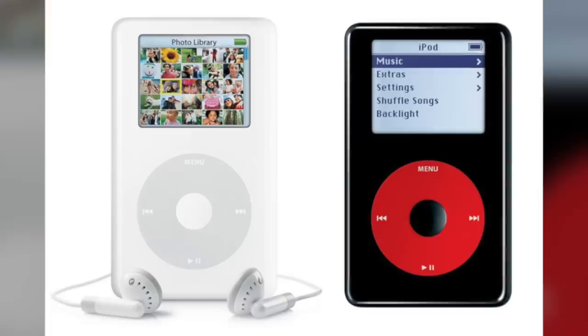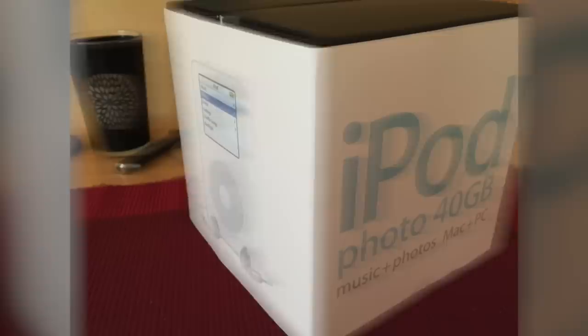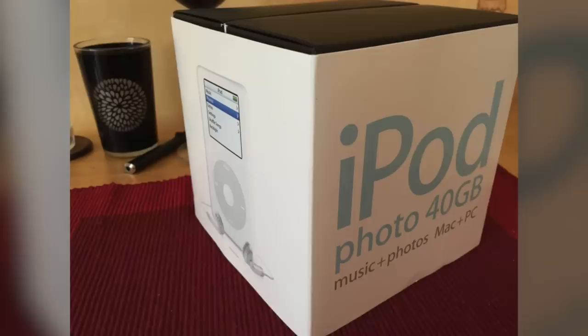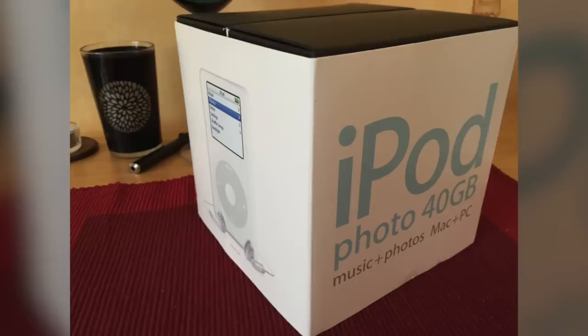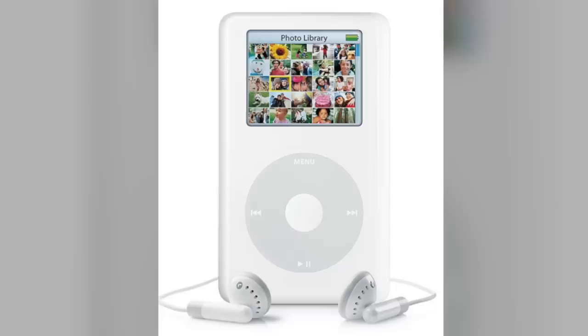Around the same time, Apple released the iPod Photo, considered an advanced premium version of the fourth generation device. It featured an LCD display showing 65,536 colors and supported graphic formats including JPEG, BMP, GIF, TIFF, and PNG. Users could connect the iPod Photo to a television and play slideshows using the included TV cable. This model was available in a 40GB version for $499 and a 60GB version for $599, which was more expensive than any other iPod model up to that point.